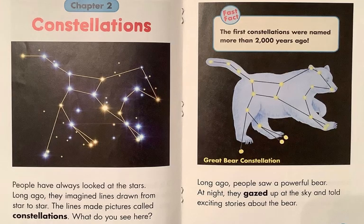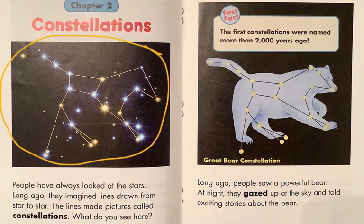Chapter 2: Constellations. People have always looked at the stars. Long ago, they imagined lines drawn from star to star, connect-the-dot fashion. The lines made pictures called constellations. Long ago, people thought they saw a powerful bear — a bear with a tail. At night, they gazed up at the sky and told exciting stories about the bear they saw in the sky.